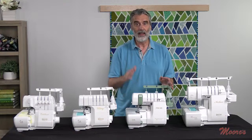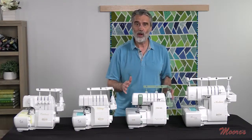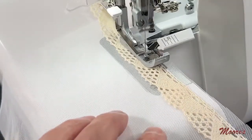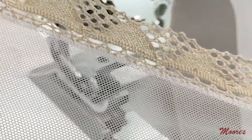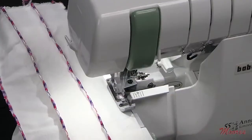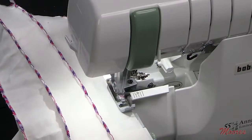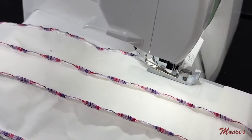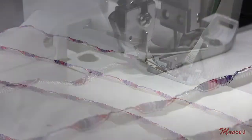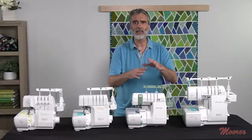It has everything that the Victory has, plus evolutionary threading and auto thread delivery, which gives truly perfect fabric control and perfect thread formation for stitches. They also added their wave stitch — a patented feature that takes thread delivery and manipulates it back and forth, creating a beautiful scallop edge. I've seen some really amazing decorative forms with the wave stitch — it's gorgeous.